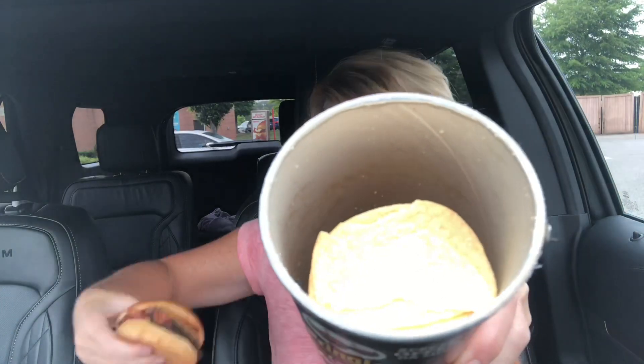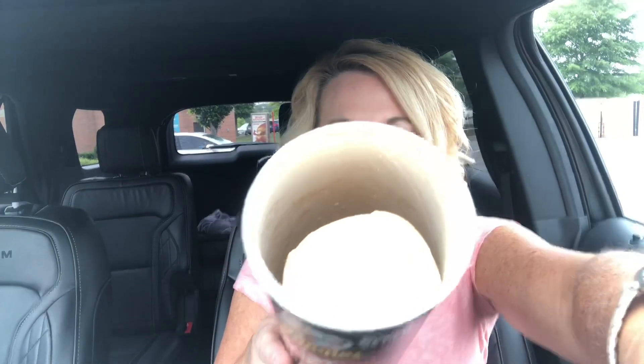Alright, so let's open these up. If it smells like... No. Alright, they just look like plain Pringles. Alright, I'm going to try the burger first.